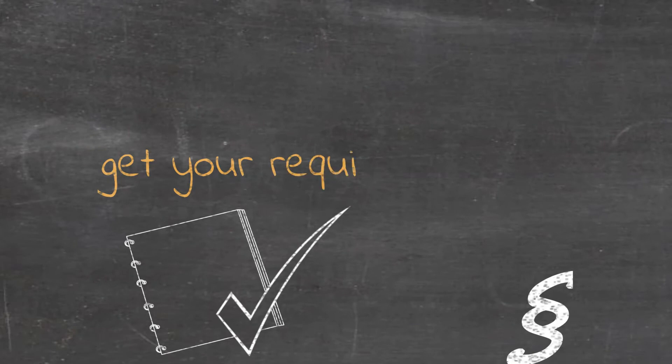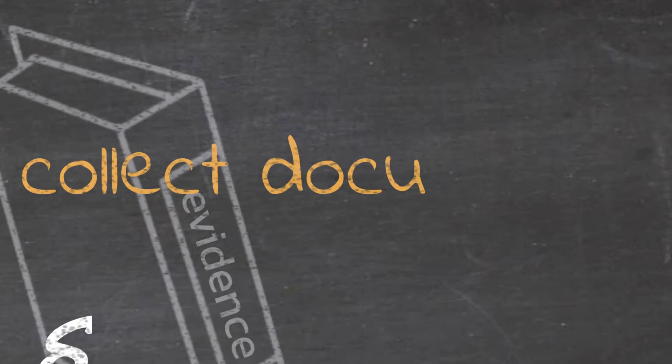Get your requirements list. Collect documents.